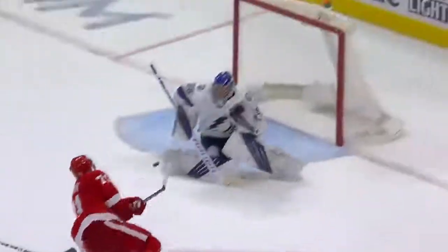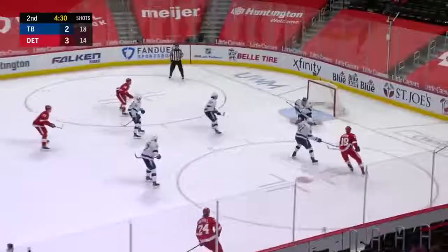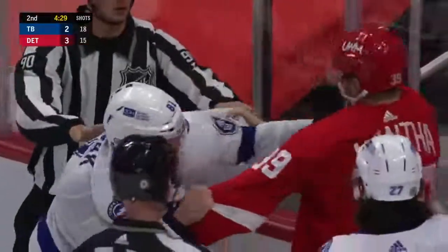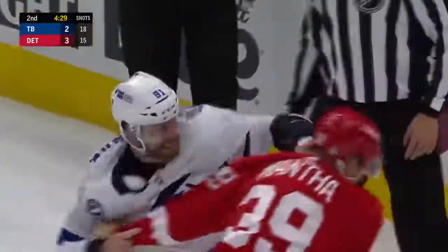Perfect shot — right wing on the left-hand shot. Mantha coming in on the wing. Just punched Mantha right in the face. Mantha didn't want to go, but Mantha dropped him. He did not turn. Mantha's big enough, he's got to be careful here with this guy.